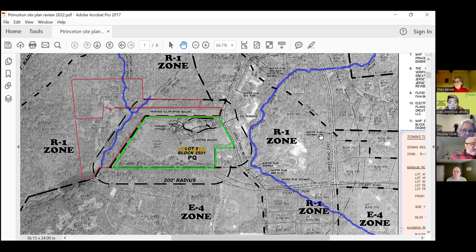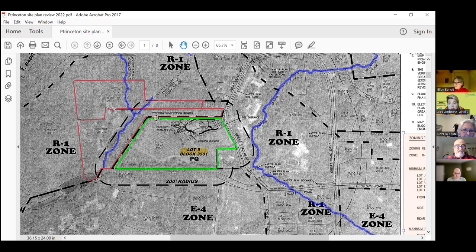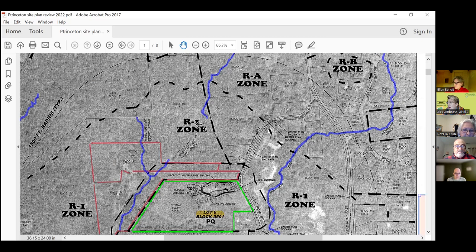Just so everyone knows, a very wonderful ANJAC employee highlighted this for us. When you get this application, it is not highlighted like this. So we highly encourage you to color code however you need. And I can zoom in a little bit more here.